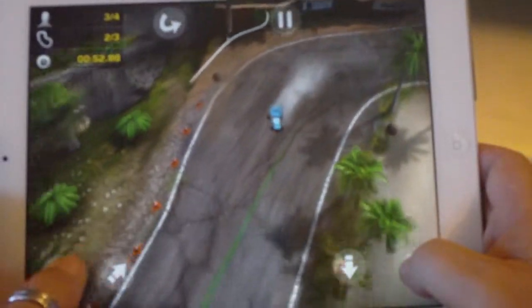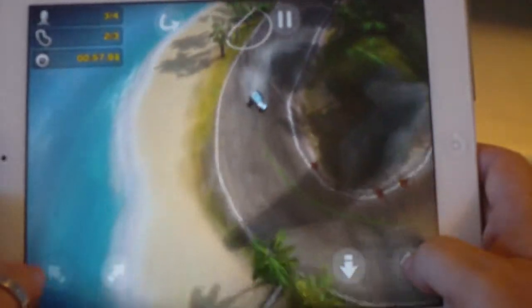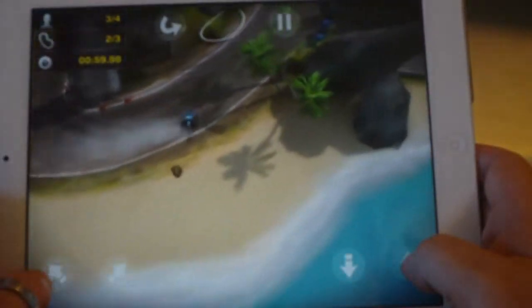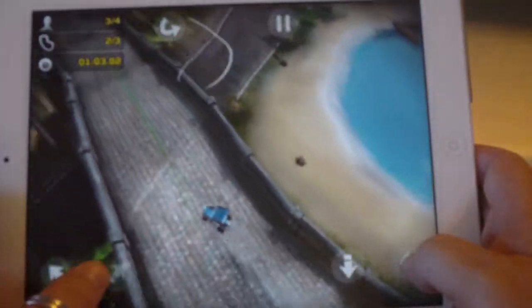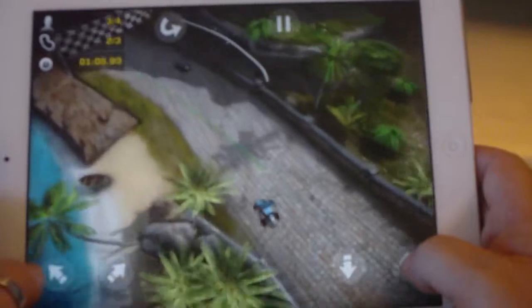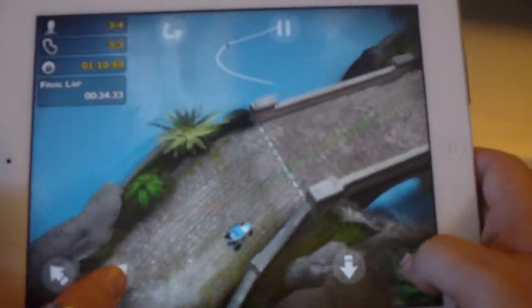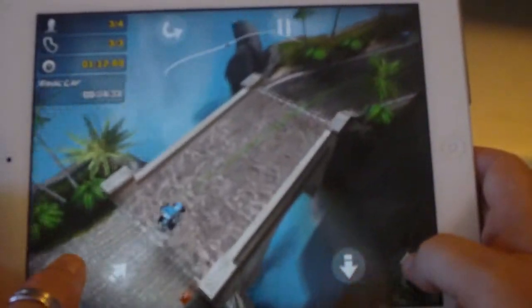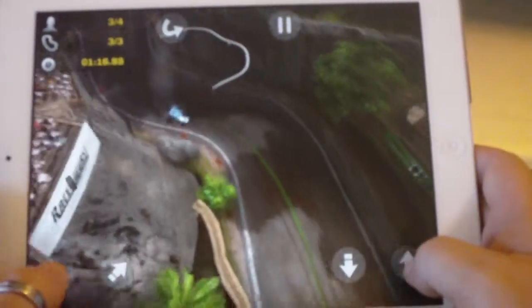Do yourself a favour — I think it's like two bucks in the Australian iTunes App Store. So much fun. The drifting, and there's no damage to your car so you can slam into each other. It's a great game. Kids will love it and dads will love it. Anyway, that's the video for today. Probably a bit piss poor, but I'll talk to you tomorrow.